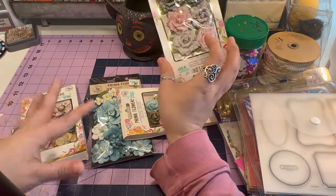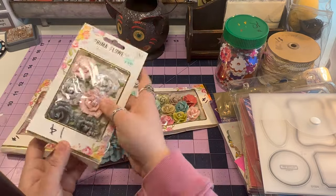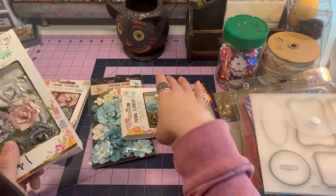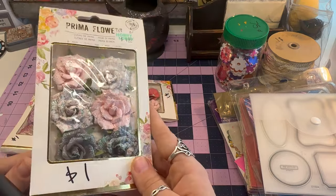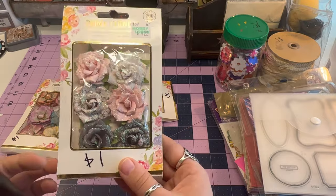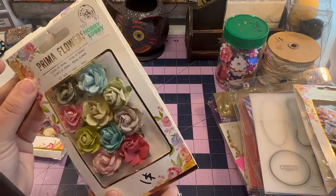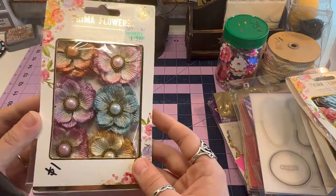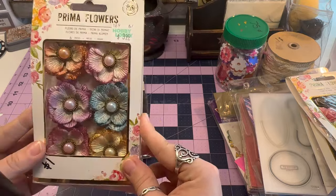I got some Prima flowers because I can't help myself. I don't have these styles. They were a dollar a piece — a pretty good deal since Hobby Lobby was selling them for four a piece. I love the muted colors on this one — it almost looks gothic chic. This one's really colorful but I love the sparkle. And these have really pretty pearls in the middle, so I definitely had to get those.